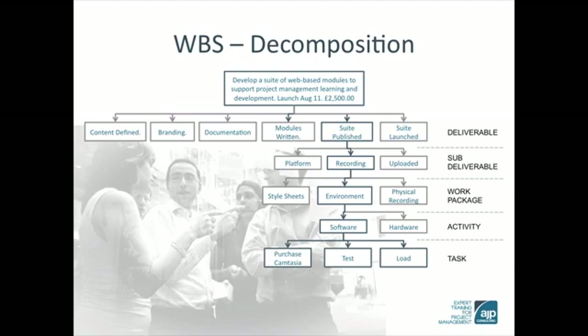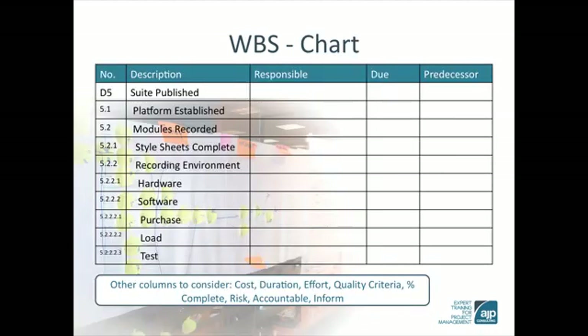Once the work has been described as work packages, activities and tasks, we can now translate the WBS into a chart. This is a chart view that is reminiscent of Microsoft Excel or Project. In the left-hand column we can list the work that was described in the WBS. Note the numbering convention.